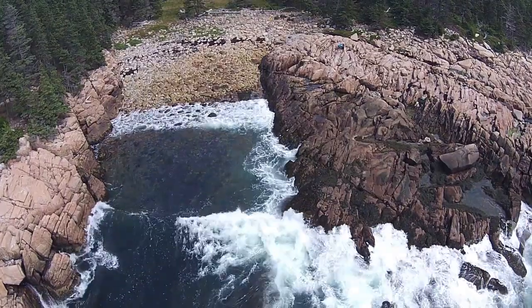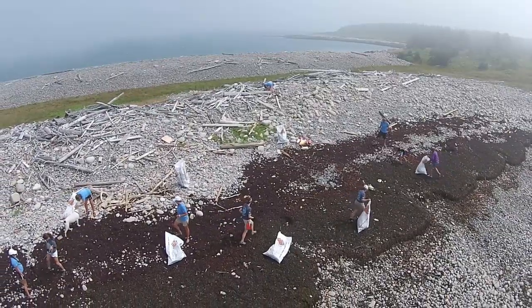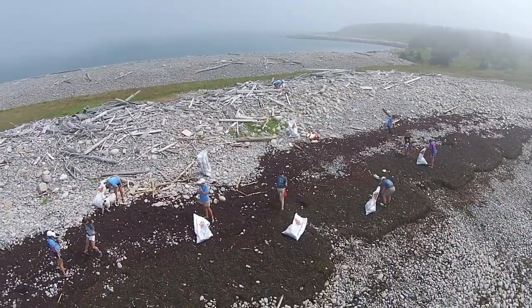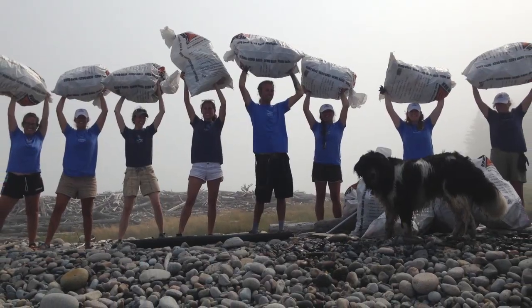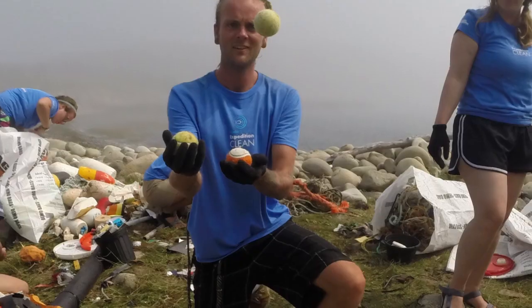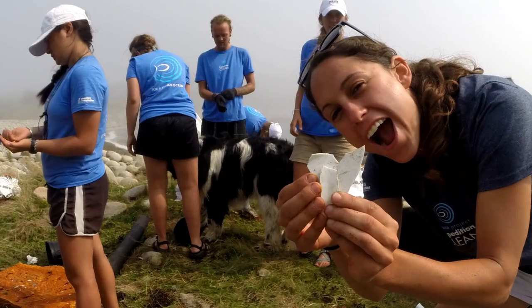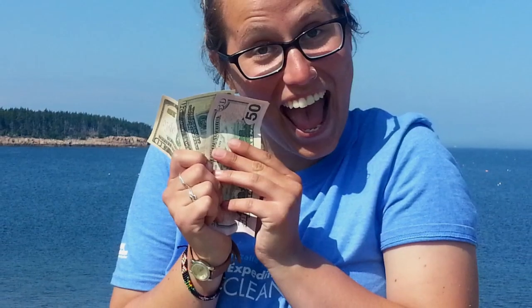We used our video drone, newly named Hover, to assess marine debris all over the coast of Maine, and then we snapped on our gloves to start cleaning. On five beaches, we found, collected, and properly disposed of 4,849 pieces of marine debris along with our partner, the Maine Coast Heritage Trust. It was easy, super fun, and we even found $80.